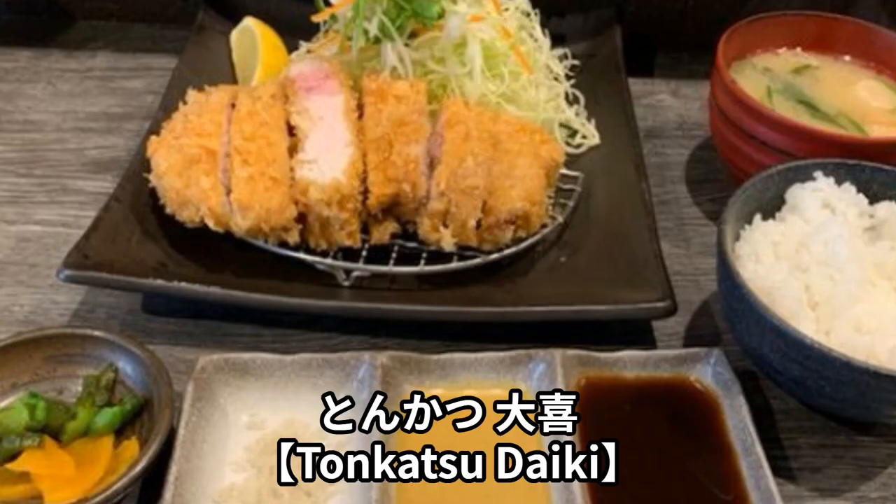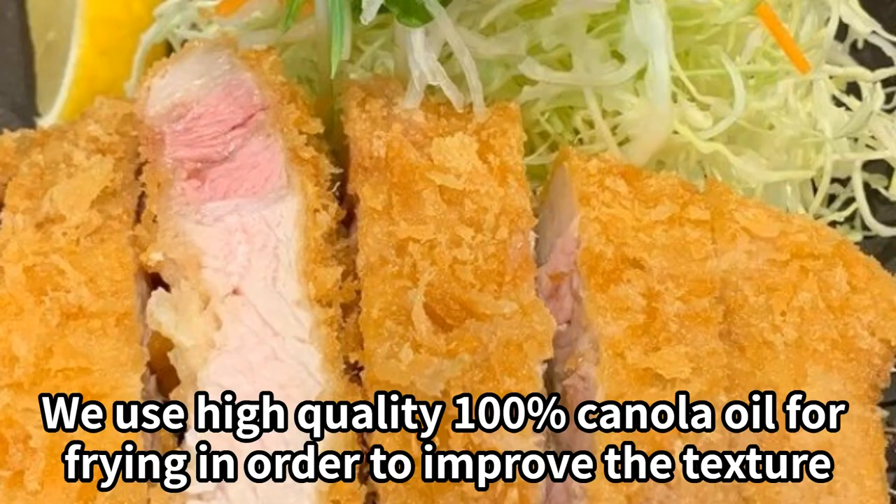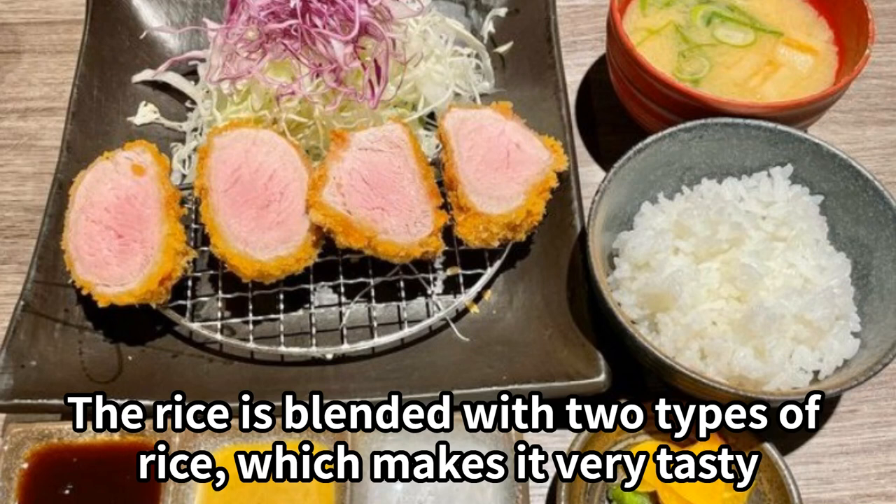Tonkatsu Daiki is a tonkatsu restaurant located in Chuoku, Osaka. They use high-quality 100% canola oil for frying in order to improve the texture. The rice is blended with two types of rice, which makes it very tasty. Children are not allowed to enter and payment is cash only.